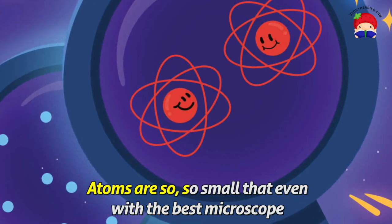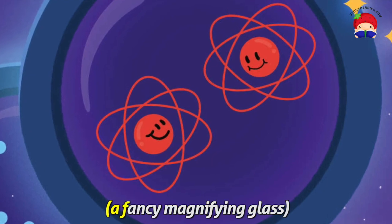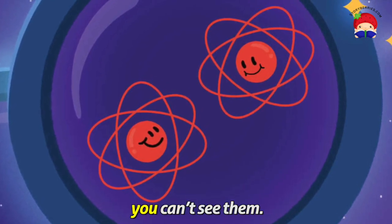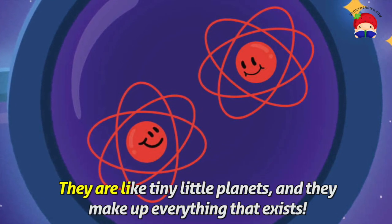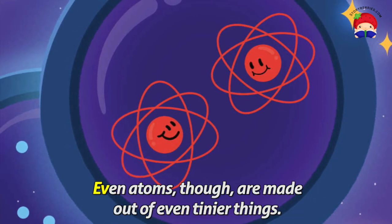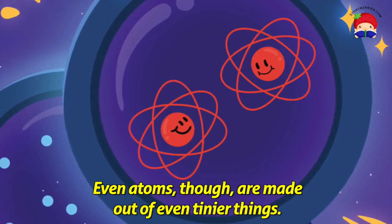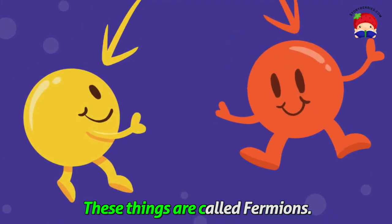Atoms are so, so small that even with the best microscope — a fancy magnifying glass — you can't see them. They are like little tiny planets and they make up everything that exists. Even atoms, though, are made out of even tinier things. These things are called fermions.